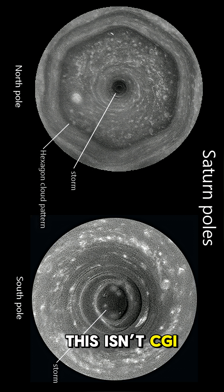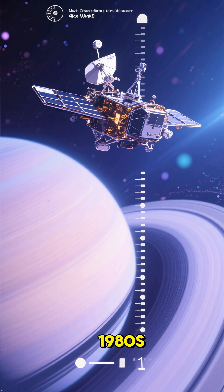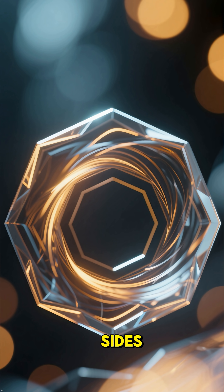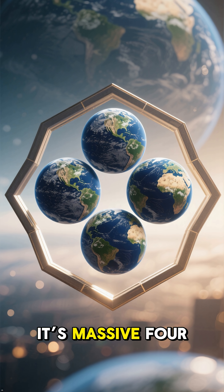This isn't CGI, it's real. First spotted by Voyager in the 1980s, and later confirmed by the Cassini spacecraft, this giant storm spins so perfectly it forms six straight sides, like a shape drawn by a cosmic artist. It's massive.